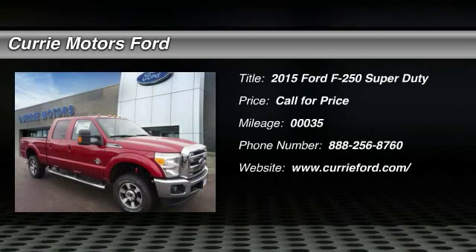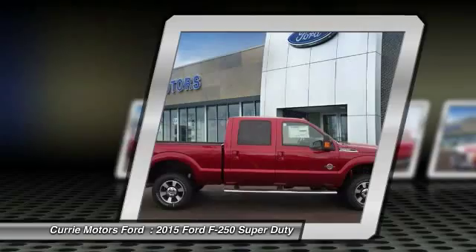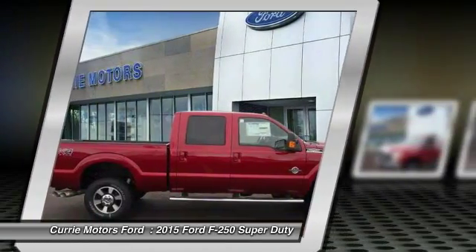The 2015 Ford F-250 Super Duty — head-to-head fuel efficiency, head-to-head towing, head-to-head torque. Ford F-250 Super Duty.